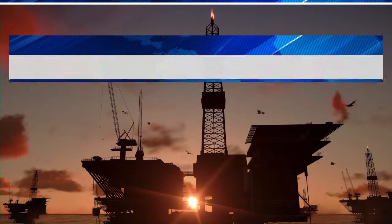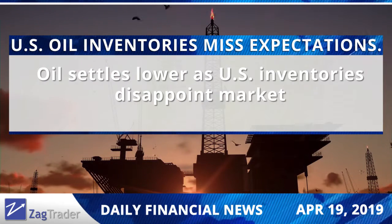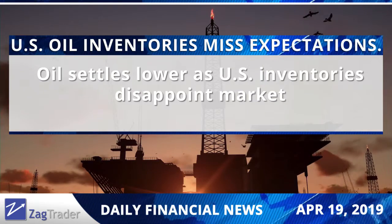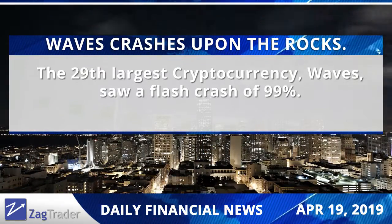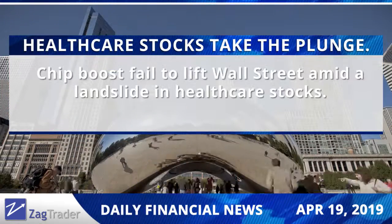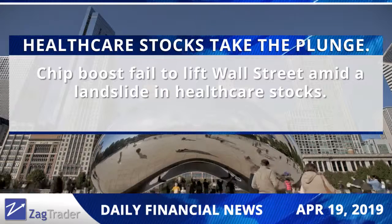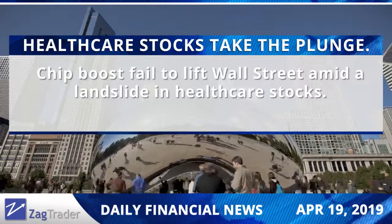Thank you for your insightful trading ideas. Moving on to world headlines: crude prices declined slightly as U.S. government data showed inventories drew down less than an industry report had suggested. The 29th largest cryptocurrency in terms of market capitalization crashed by 99 percent due to limitless sell orders. U.S. stocks headed lower as a sell-off in healthcare stocks extended for a second day, overshadowing a rally in chip makers.